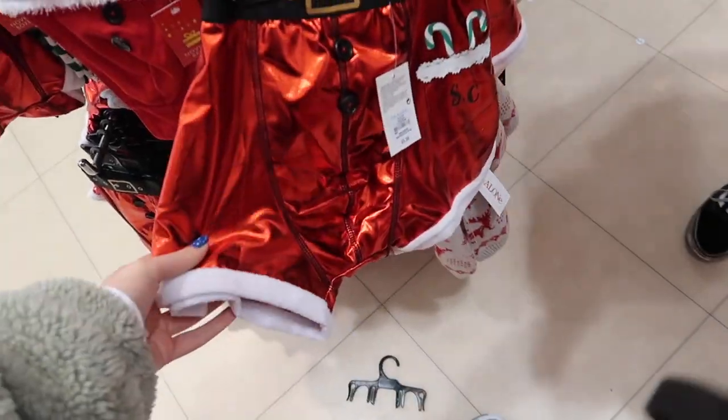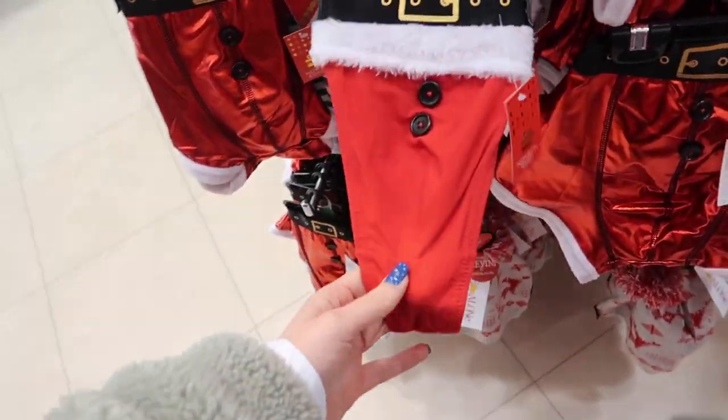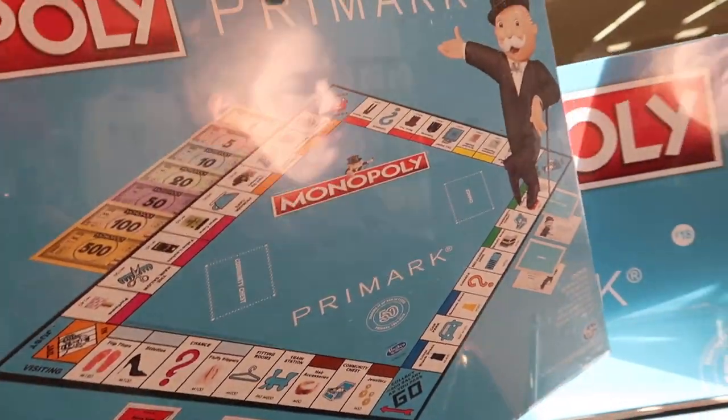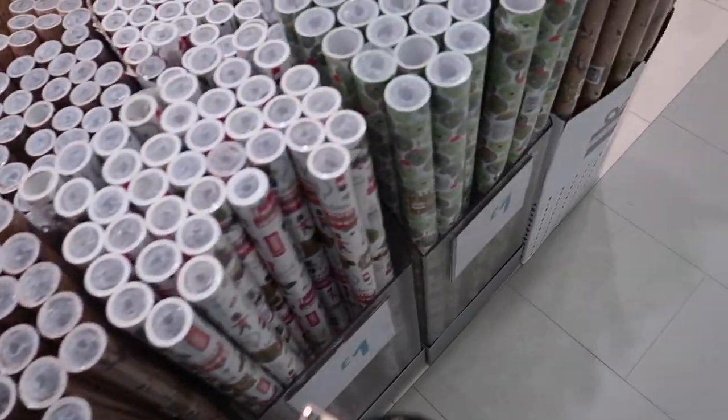Look at those boxes — they're around 16 pounds. I have that own Monopoly game. There are fitting rooms, hair accessories, and loads of wrapping paper.